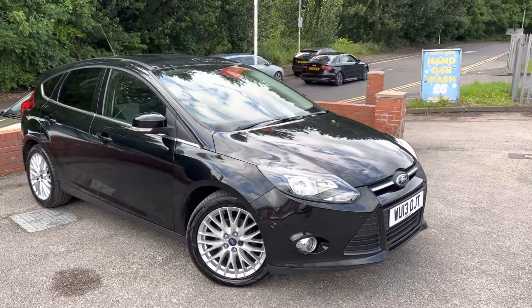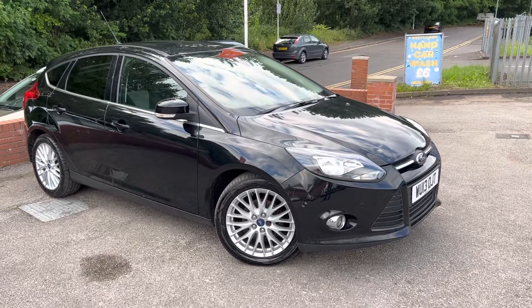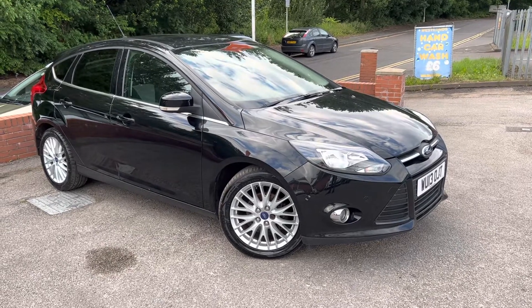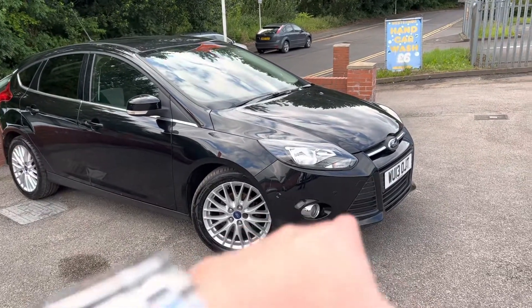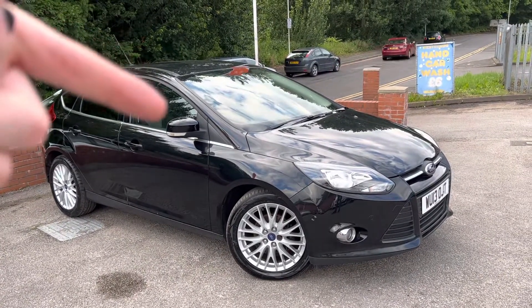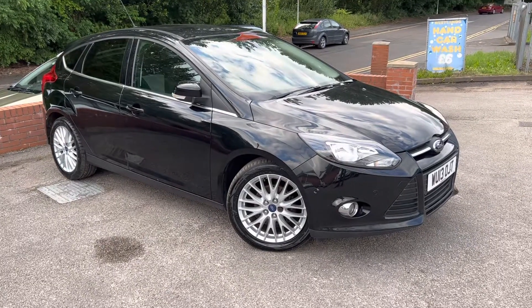Lovely 2013 Ford Focus ZTEC with drive-threat Macy Motors. This car is a really rare spec. It's a ZTEC, so with the ZTEC you get the nice ZTEC alloys as you can see just there. You also get the chrome surround lights on the fogs. If you have a look at the wing mirror just there, when I lock the car you'll see they will electronically fold in.